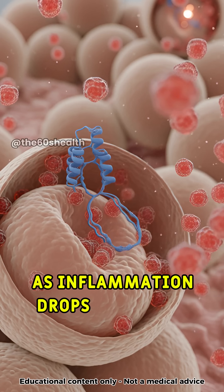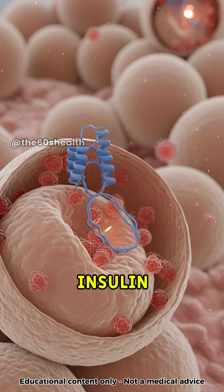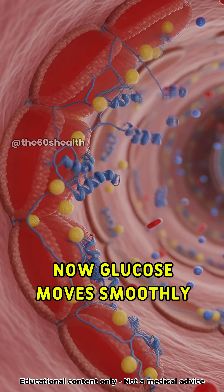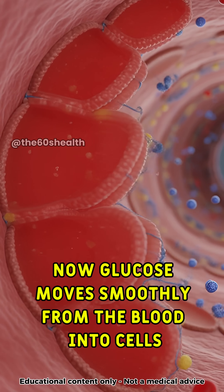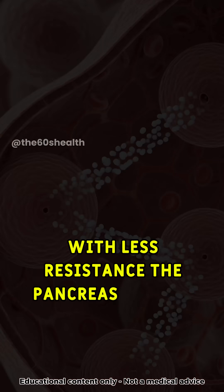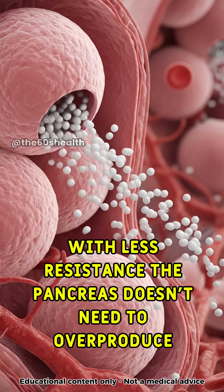As inflammation drops inside fat tissue, insulin sensitivity improves. Now, glucose moves smoothly from the blood into cells, keeping levels stable. With less resistance, the pancreas doesn't need to overproduce insulin.